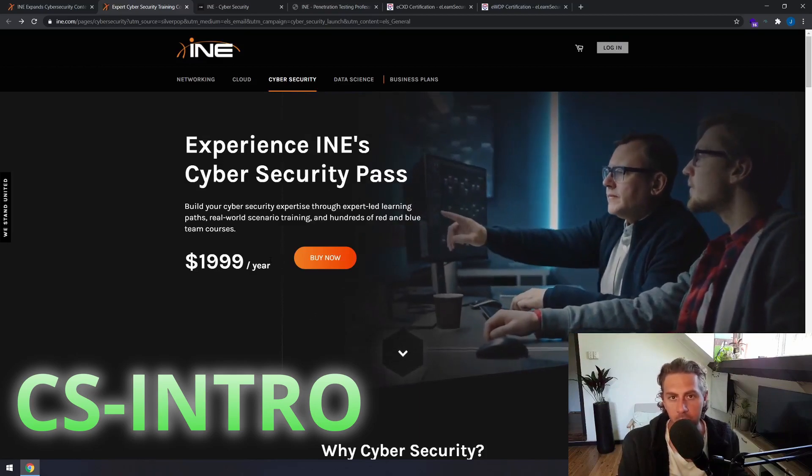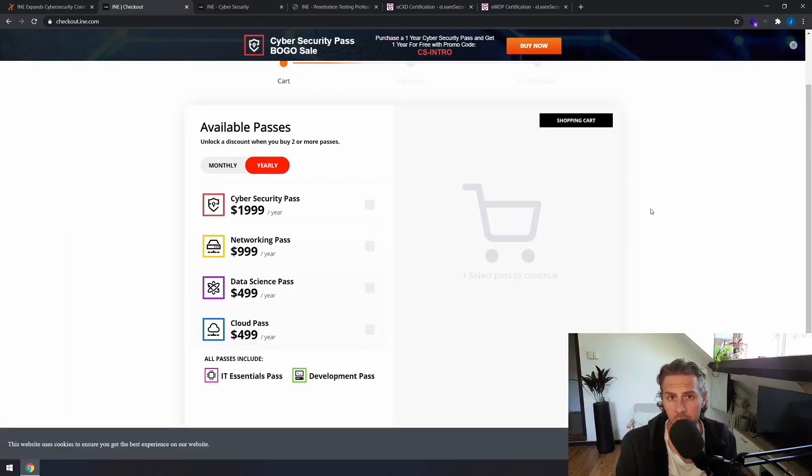This isn't me being sponsored by eLearn or anything like that. In addition to your subscription you also get access to the IT Essentials Pass and the Developer Pass, which are basically introduction courses covering IT fundamentals, basic computer science, and basic development skills. One thing I've always loved about eLearn Security is that they always teach the bigger picture — they take their time to explain why things work and how things work, as opposed to just showing you how to do it. The course materials are unparalleled; they're really great in terms of quality.